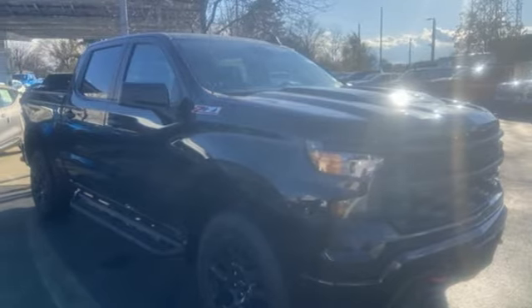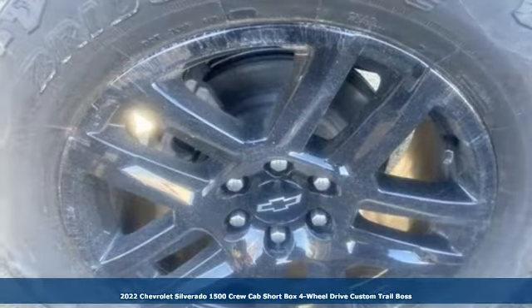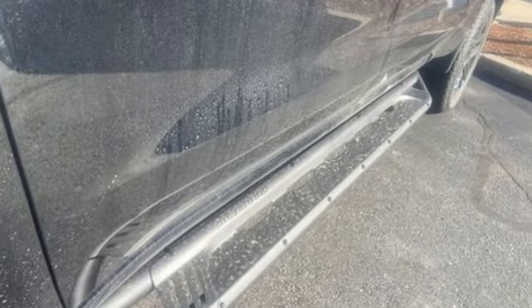It's a new 2022 Chevrolet Silverado 1500. From the striking looks to the proven powertrain technologies that are up to any task, this Silverado stands out from the rest. It comes nicely equipped with features you'll love.